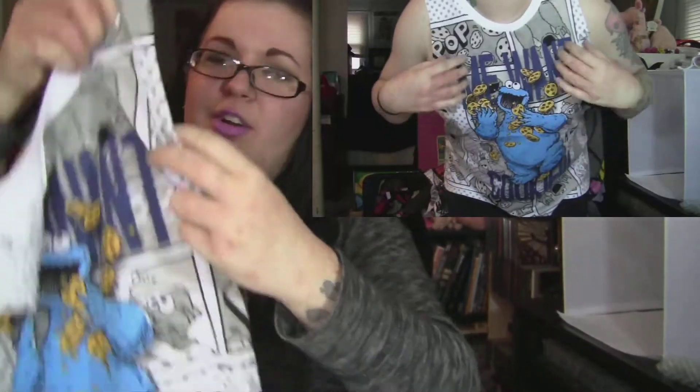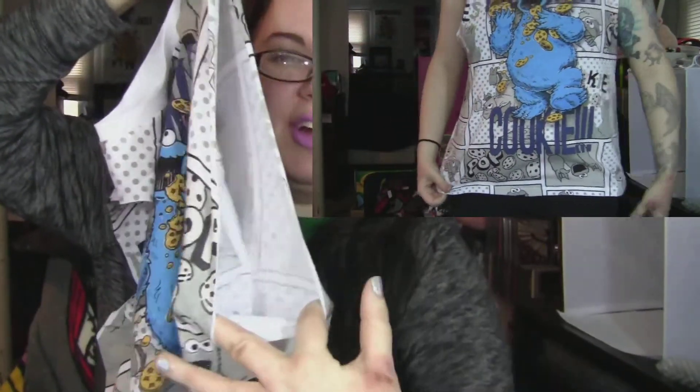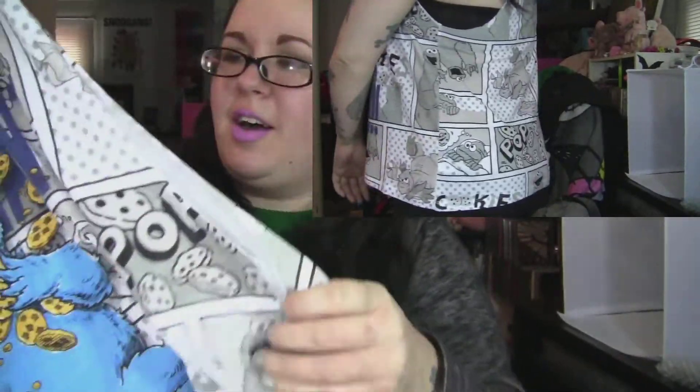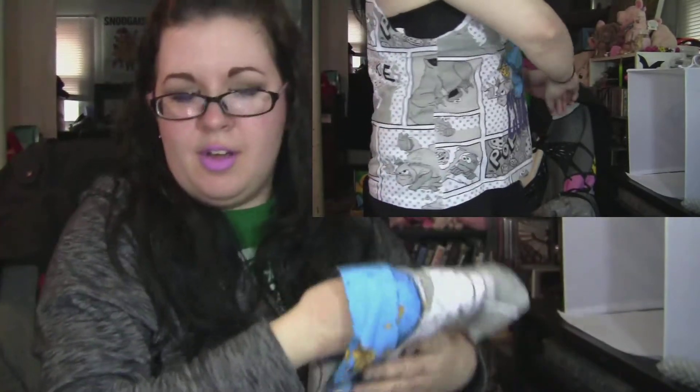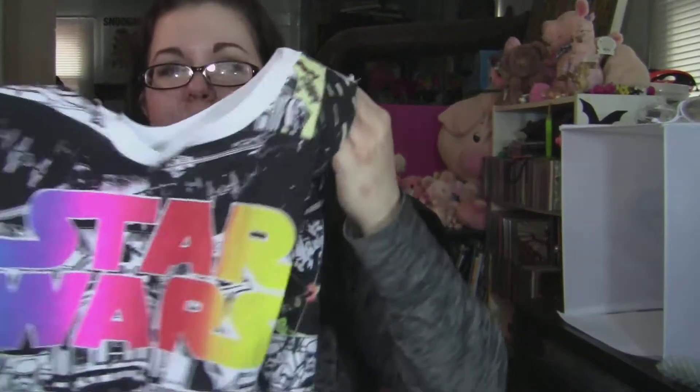These are the ones that are cut way down here — the arm holes are big, so you kind of have to wear something under it. I got a couple bandeau tops for that, or you can just wear your bathing suit top under it. The other one I got was Star Wars.